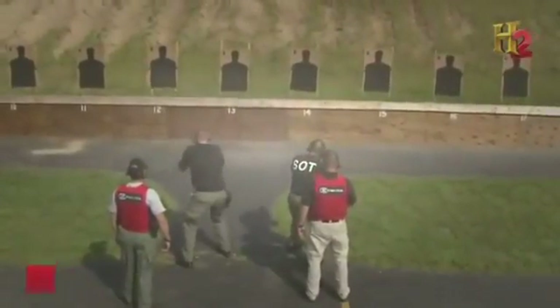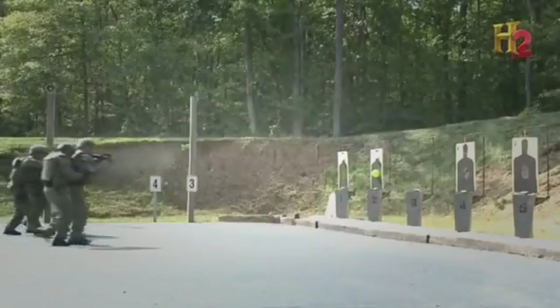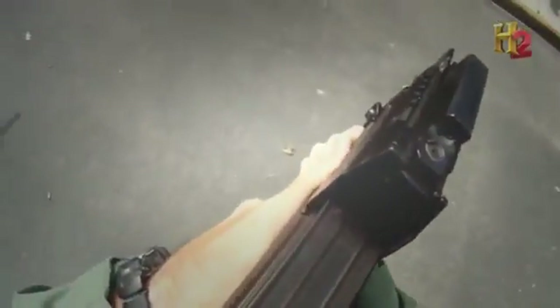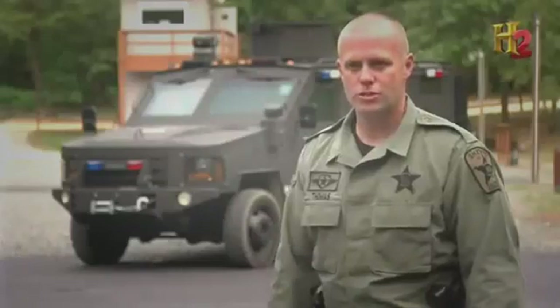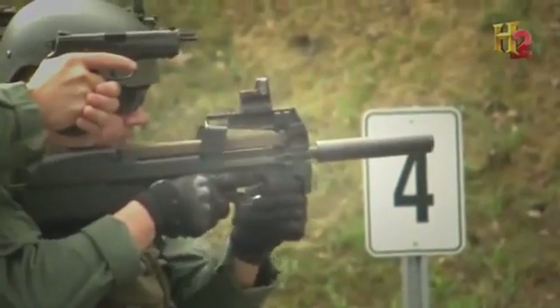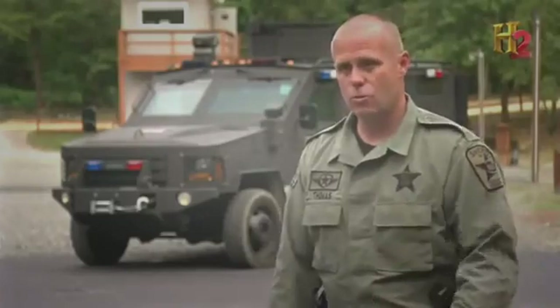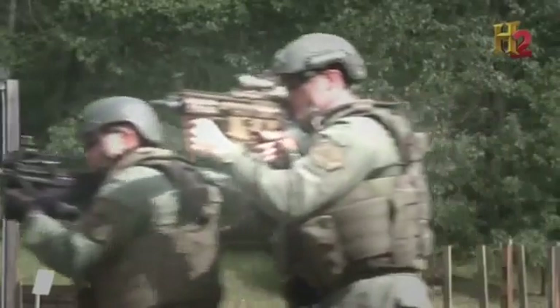Today's P90 is the culmination of more than 100 years of machine gun technology, providing maximum firepower in a compact, maneuverable design. It's advantageous in close quarter battle — a 50-round high capacity magazine firing a high velocity round gives you the ability to put lethal force on target in a very short distance.